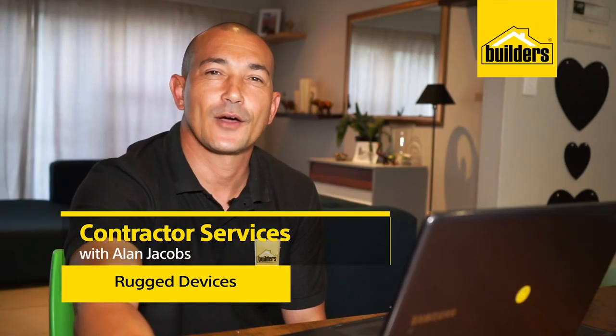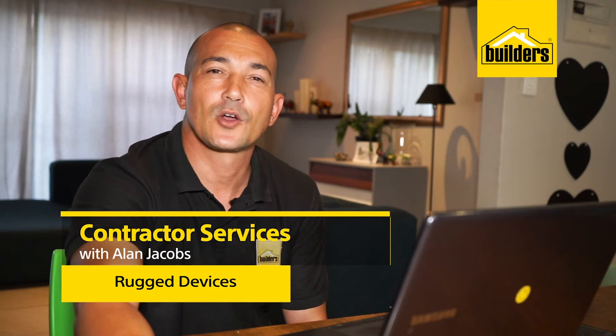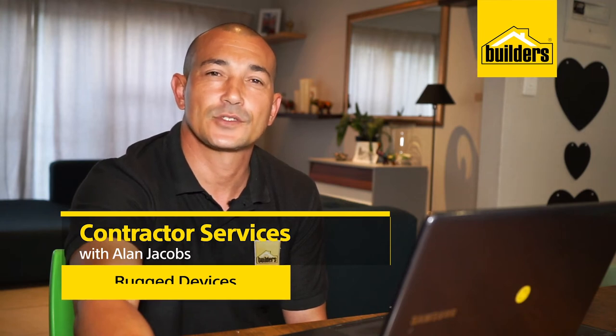My name is Alan Jacobs, your local DIY enthusiast from Builders. Are you a contractor looking for tech that's as tough as your job? Builders can help with their range of rugged devices that is found exclusively online. Let's log on to have a look.